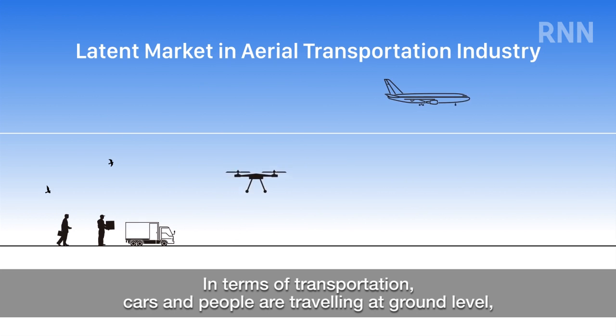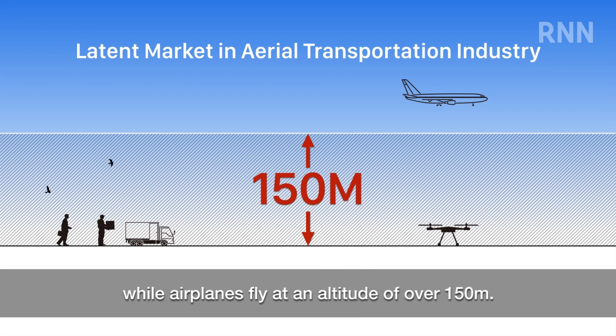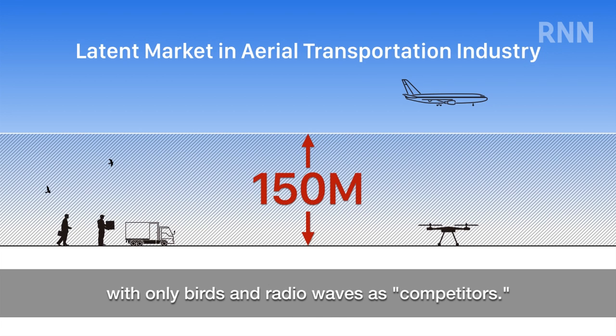In terms of transportation, cars and people are traveling at ground level, while airplanes fly at an altitude of over 150 meters. The altitude where drones fly is actually an untapped market, with only birds and radio waves as competitors.